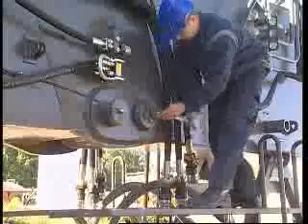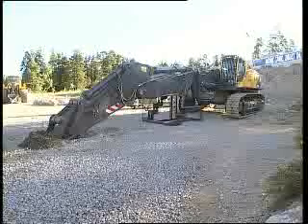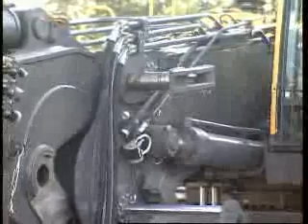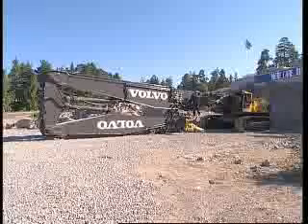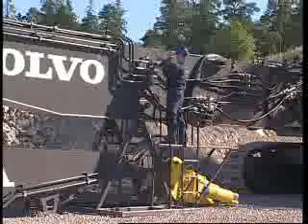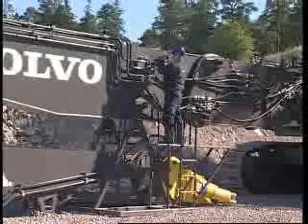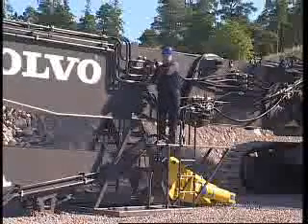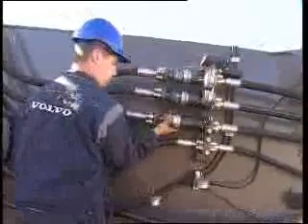The backhoe boom can be used in two positions: normal excavation boom and straight boom for increased height when carrying out low-level demolition work. Changeover takes only a few minutes to complete. When not in use, the high reach demolition boom and backhoe boom are housed in purpose-built cradles for storage and transportation. Each cradle has a safe walkway to assist the operator when disconnecting and connecting the hydraulic lines, which are mounted on both sides of the boom for easy access and to enhance safety.